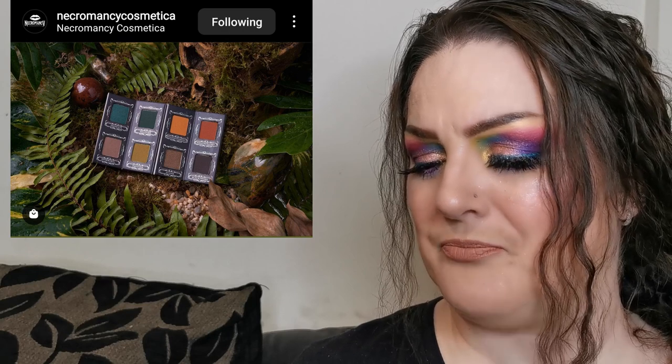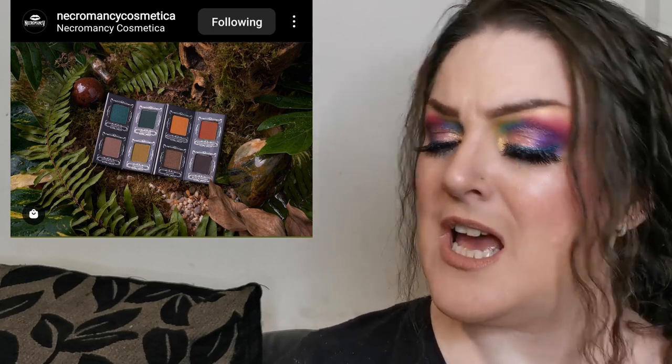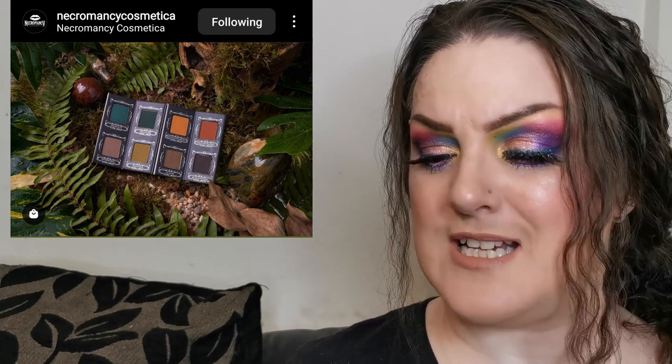Next is Necromancy Cosmetica with their upcoming palette 'Swamp of Sorrows,' available for pre-order only on their website. I love the design — it has eight shades and looks like it kind of folds up like a book or concertina. It's a brand I love the aesthetic of, though I haven't tried anything from them yet. I especially love the color selection on the left — the green and grungy side. Definitely on my radar.